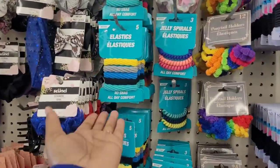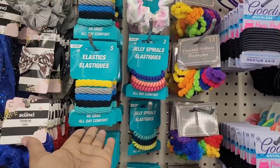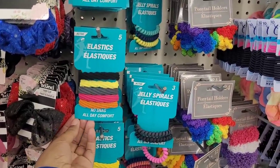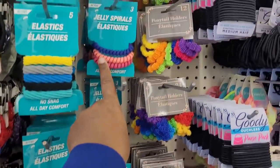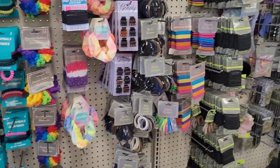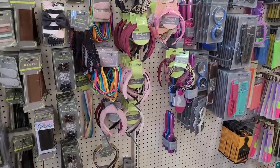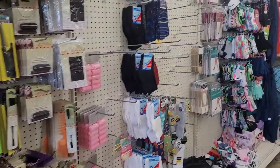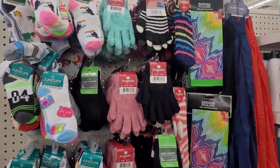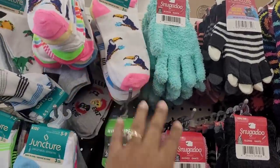Welcome back to my channel! Today we are in Dollar Tree — a local Dollar Tree. We're over here in the hair accessory section and these are so nice. I remember when they had these out last year. I like those and I like the jelly spirals too. A lot of people wear those on their wrist.